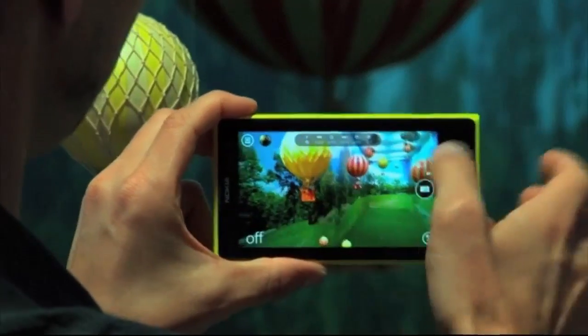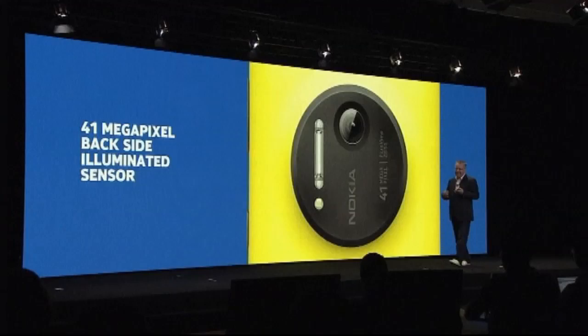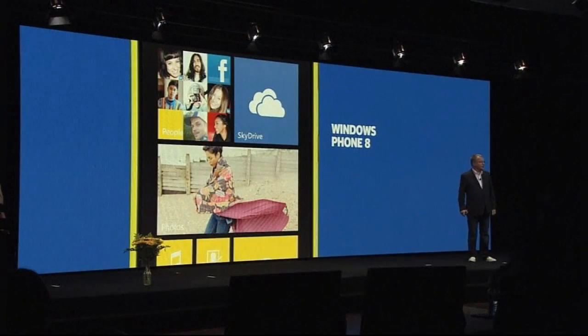It's thought this device could hook more people into Nokia products in general. Nokia reckons this phone is perfect for people who want to shoot first, zoom later. Although it's not guaranteed this will be a bestseller, it's likely to help boost the Lumia brand and also the Windows Phone platform.